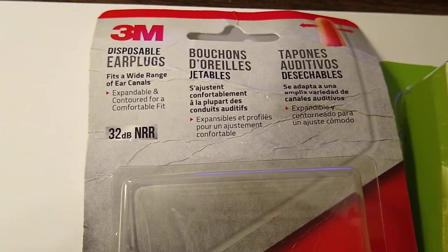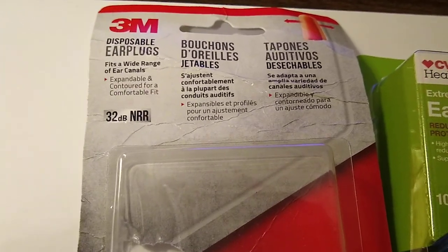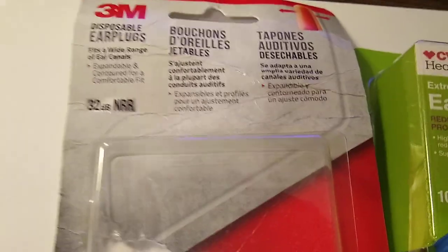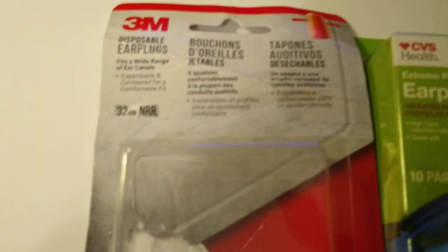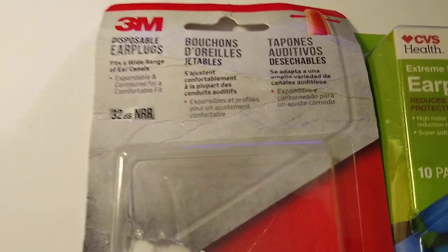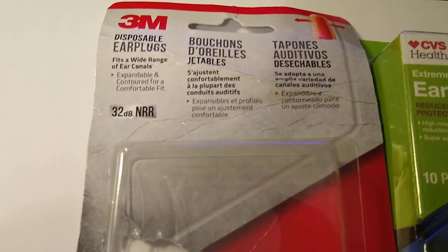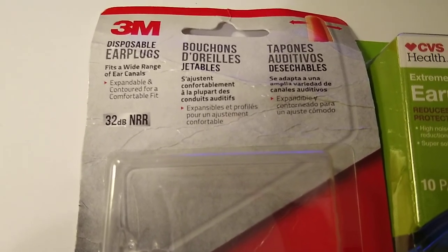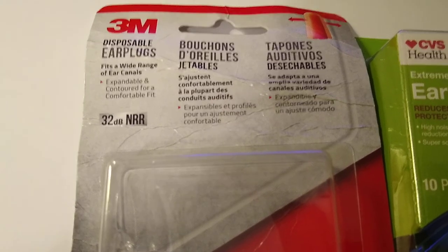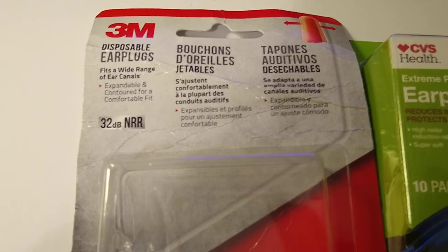I went to Home Depot a few weeks back and they didn't have the 3M brand. They had something called HDX brand — these companies outsource their work and put their name on it. I thought it was probably the same thing, but the HDX brand from Home Depot sucked. It was horrifically big. I would have been better off trying to put cotton in my ears. So I took them back to Home Depot and got a refund.